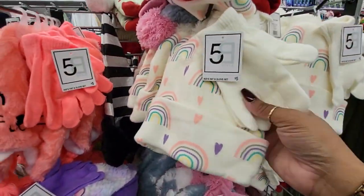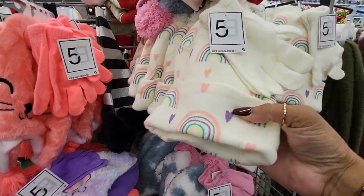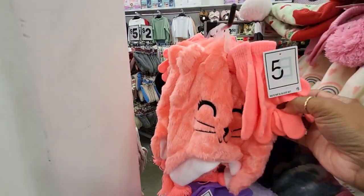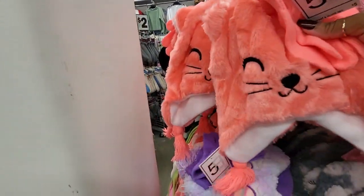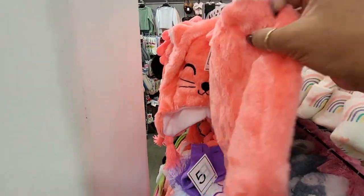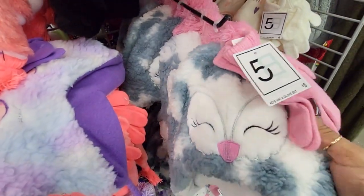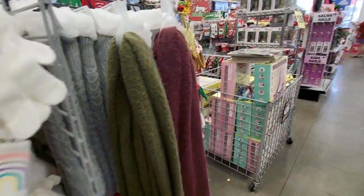Oh, this is a nice little set — you get the kids' hat and the gloves. And look at this one — how cute is that? It's got little ears on it. These could be nice little stocking stuffers.